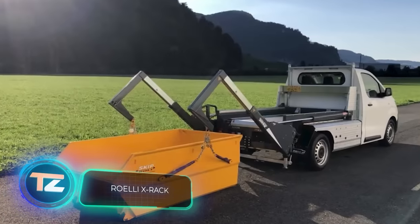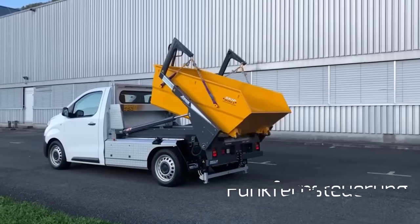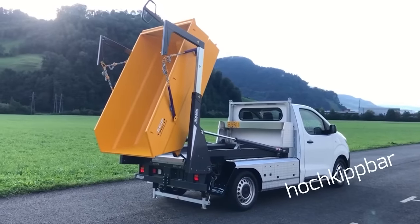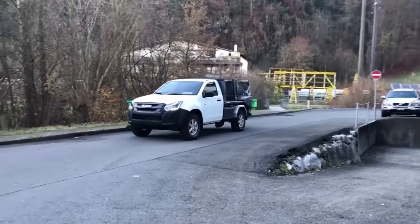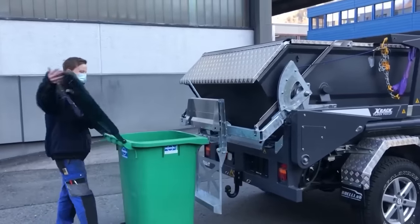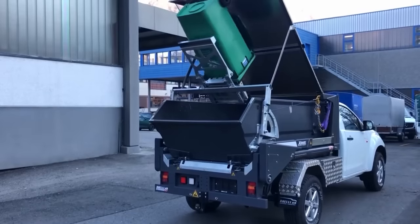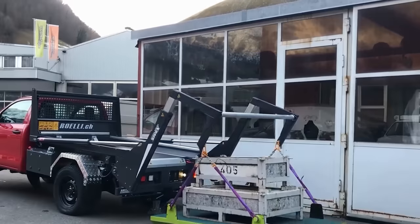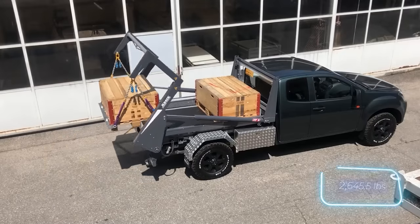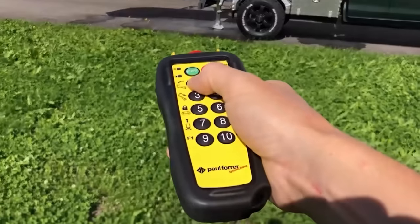Switzerland allocates over 5% of its GDP to education and more than 3% to research and development. It's no surprise that the country hosts numerous companies producing a wide range of goods, from robots to car accessories. The X-RAC system also originates from Switzerland. It allows the transportation of debris or construction machinery using a standard pickup truck, with the crucial factor being that the load doesn't exceed 1.2 tons, which the welded S355 steel structure can handle.